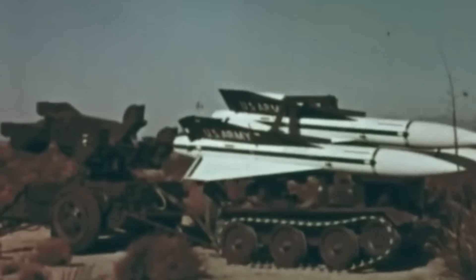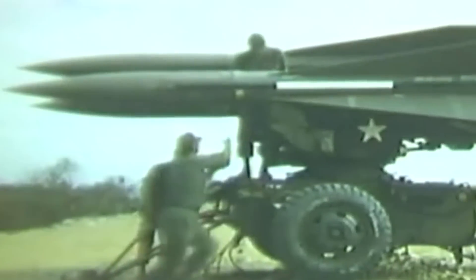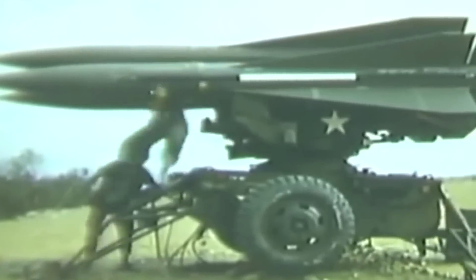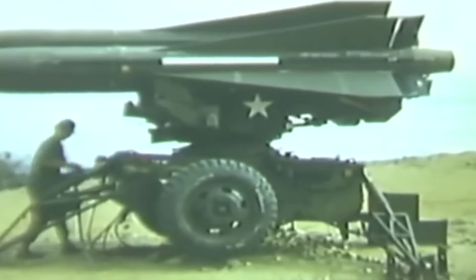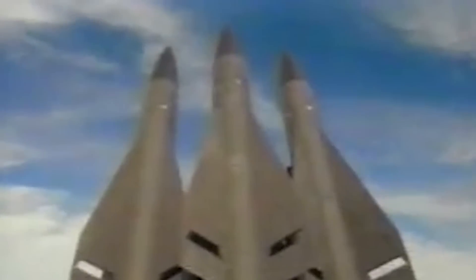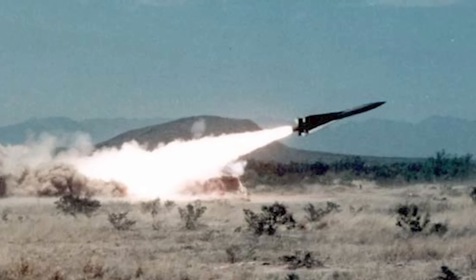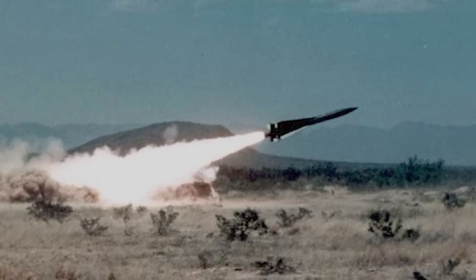The missile features a cylindrical body with four long-clip delta wings, each equipped with a trailing edge control surface. Measuring over 17 feet in length with a diameter of 1.3 feet and a wingspan of 4 feet, the Hawk has an approximate weight of 1,290 pounds. Propelled by a dual-thrust motor with a boost and sustained phase, the MIM-23A variant has a minimum engagement range of 1.2 miles, a minimum altitude of 200 feet, and a maximum engagement range and altitude of 16 miles and 36,000 feet. The MIM-23B missile boasts enhanced range, speed, and firepower, carrying a 75-kilogram high-explosive warhead.